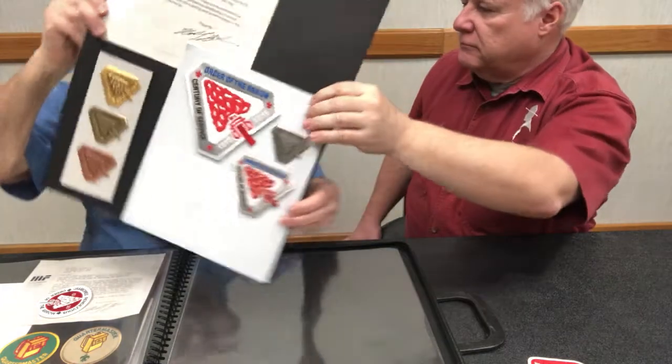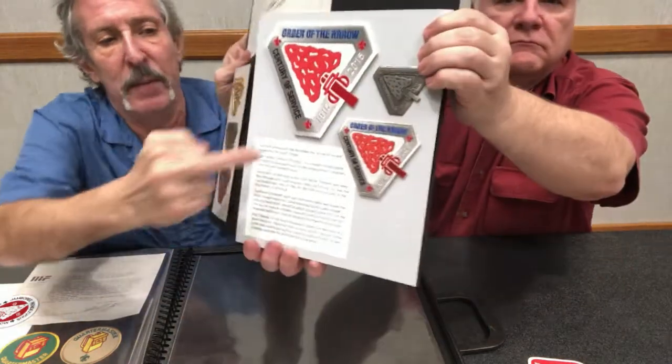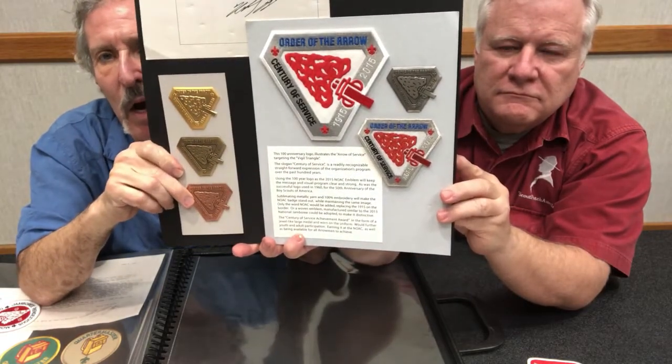Supplementing yarn and 100% embroidery will make the NOAC badge stand out while maintaining the same image. Only the words NOAC would be added, replacing 2015. So here's the 2015, and here is NOAC. I had other designs that said 100, but I wanted this because I think this should be the future emblem of the Order of the Arrow — not in a circle. Who knows what will happen, but I was promoting this.